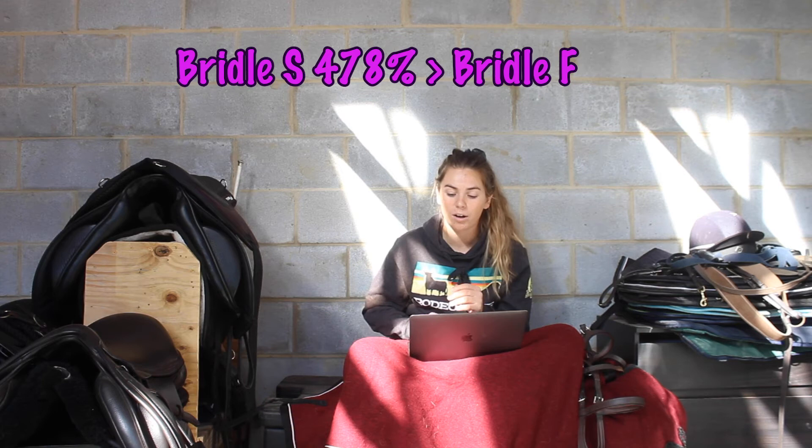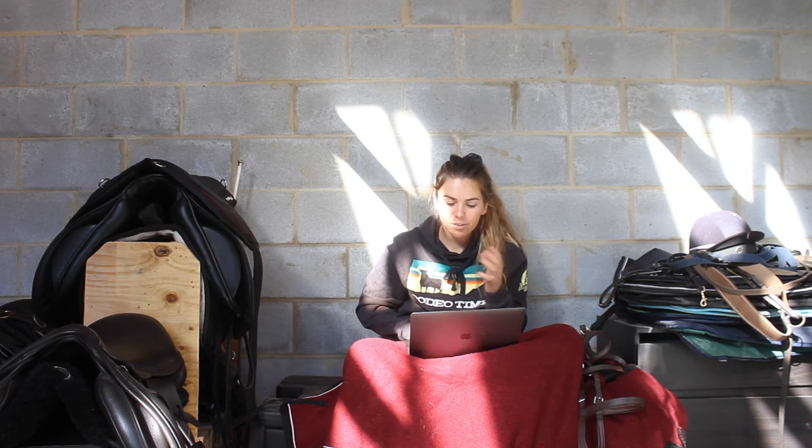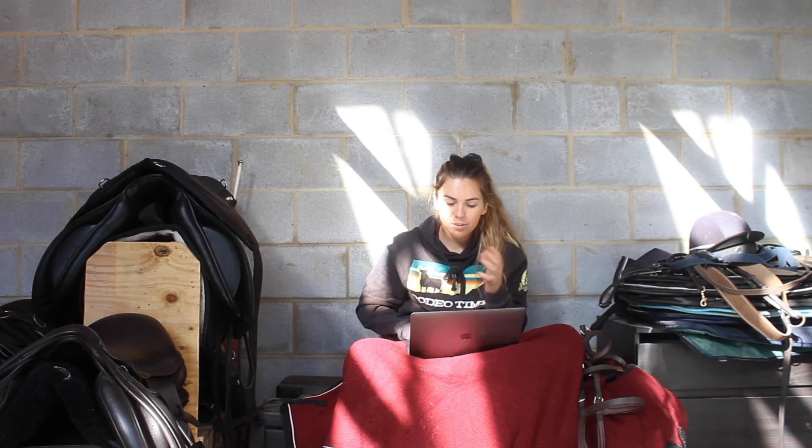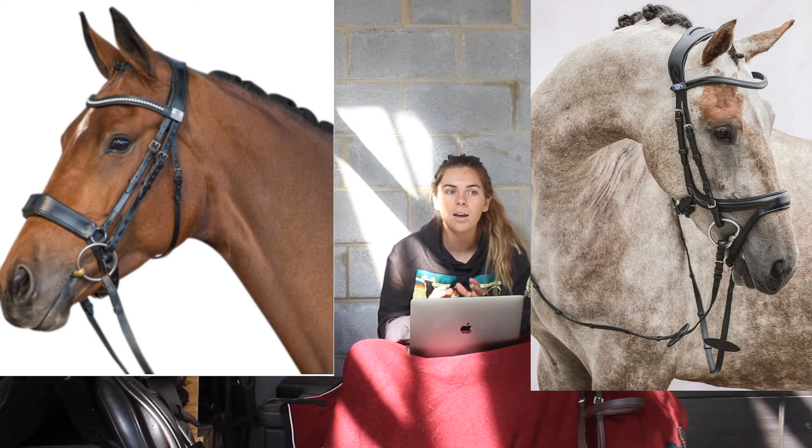When they looked at pressure mats underneath the noseband, they found that Bridle S had 47.8% greater peak pressure points than Bridle F, and the maximum force exerted by Bridle S was 41.2% greater than Bridle F. Their final conclusion was that the reduction of pressure from the bridle has a significant positive effect on the range of movement, extension, and flexion of the horse. Fairfax bridles don't look like what we traditionally think of as anatomical bridles, but they started showing how much our bridle affects the rest of our horse and how much pressure a normal bridle causes on the horse's face.